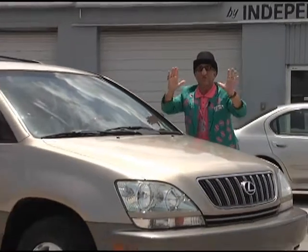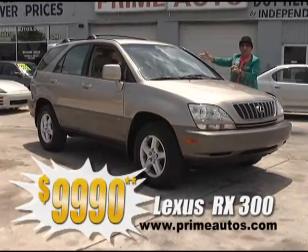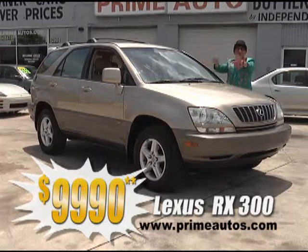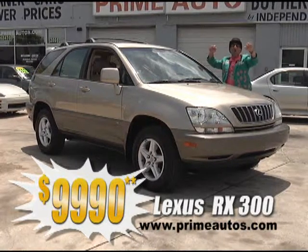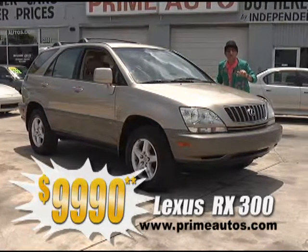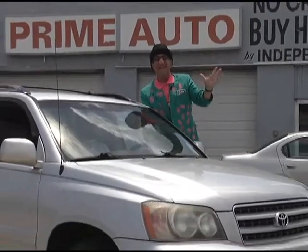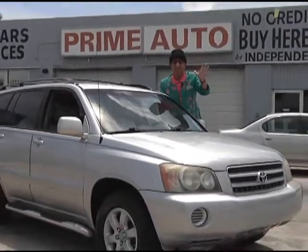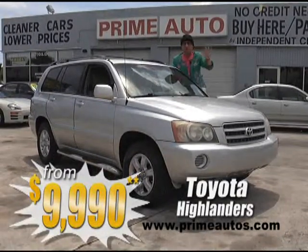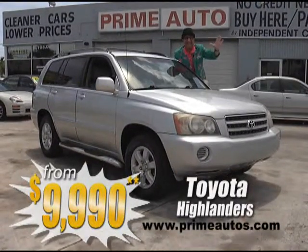This gorgeous gold Lexus RX 300 premium luxury SUV is loaded with rich leather interior, power sliding moonroof, CD changer, alloy wheels, and so much more for only $9,990, with no hassle credit in 20 minutes or less. Toyota Highlanders are one of the most popular SUVs, and Prime Motors has two to choose from, all loaded with amenities and priced from only $9,990.